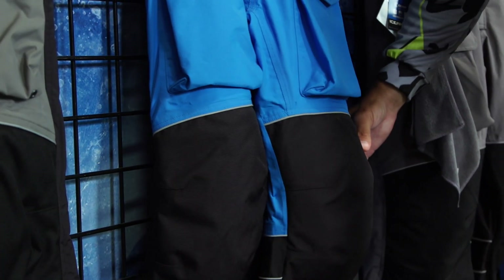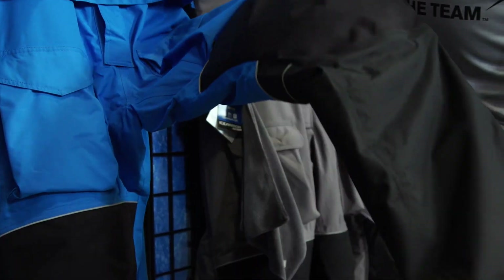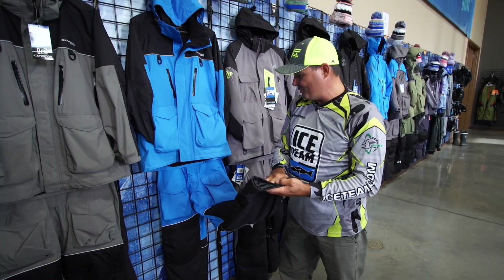On the bib, you've got the same material, padded knees, the same magnetic storm enclosure for the zipper, and the length of the pants is adjustable. So if you're short, you can make the bibs a little bit shorter.